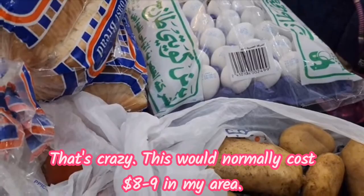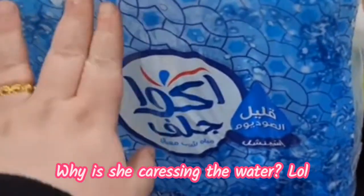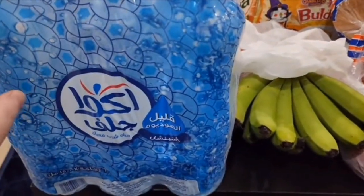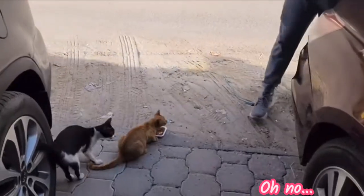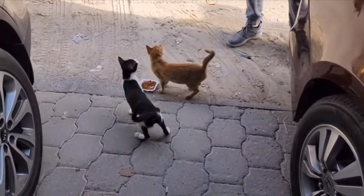We also got a bunch of water. We do have a water filter now, but we still like to drink bottled water just to be on the safe side. I use the water filter water to cook with and make tea, but for drinking we stick to bottled water. And that's the haul!